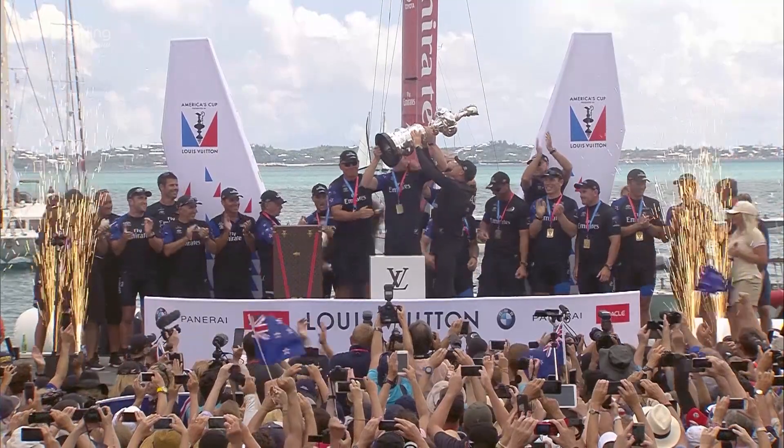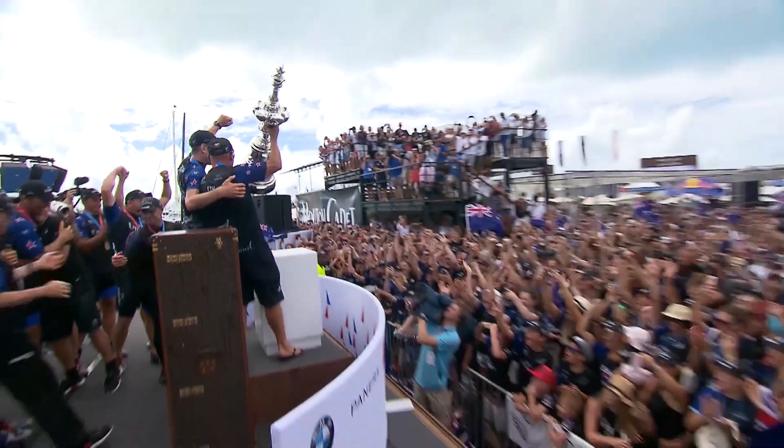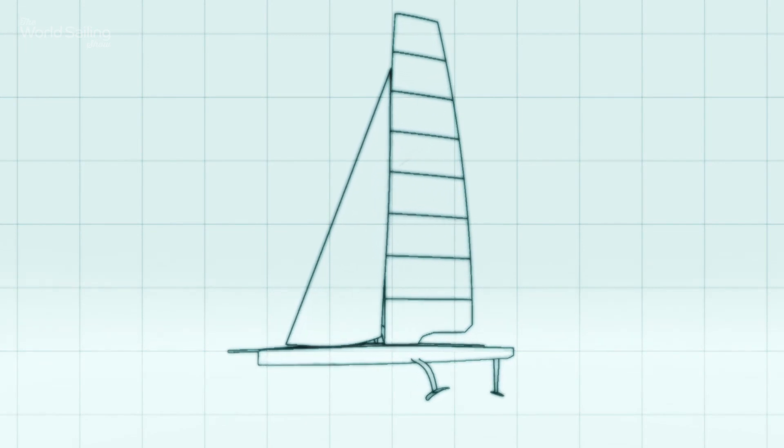They won the Cup, so now they get to make the rules. But while New Zealand is famous for its innovative thinking, the next America's Cup boat is radical.